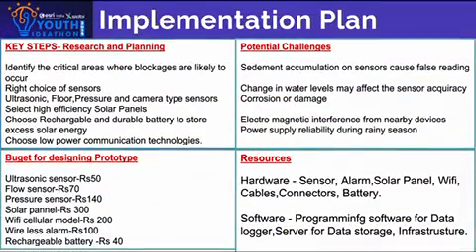Implementation plan — key steps: identify the critical areas; right choice of sensors, solar panels, batteries, and communication technology. Budget for designing the prototype is around Rs. 1,000. Potential challenges include sediment accumulation, changes in water levels, and electromagnetic interference.